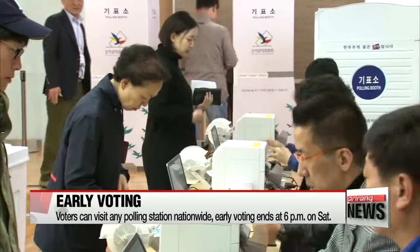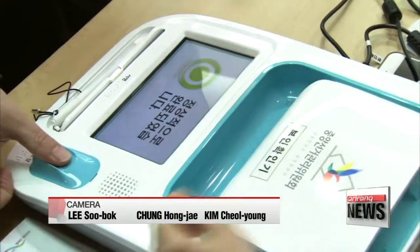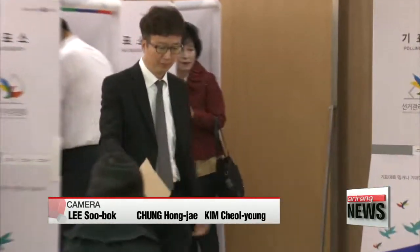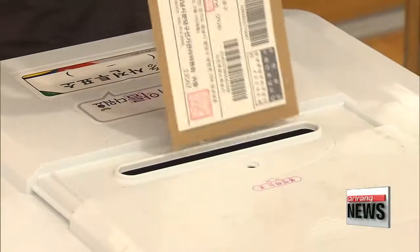Early polling stations will be open 6 a.m. to 6 p.m. today and also on Saturday. This is all I have for now, but I'll have more updates in later newscasts.